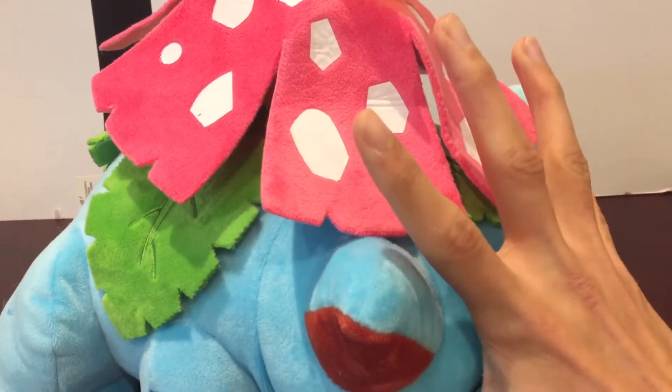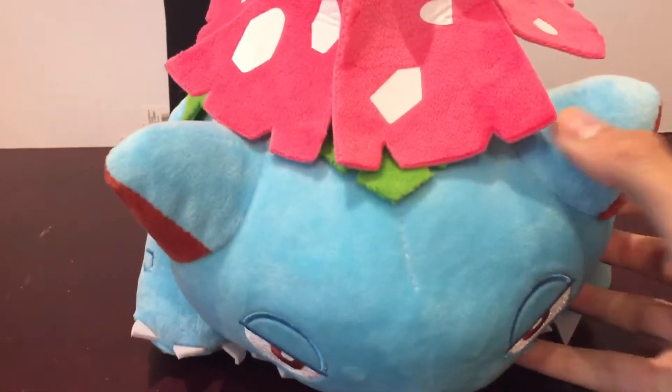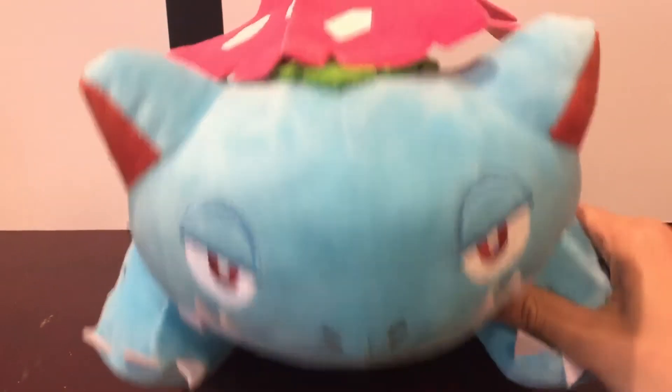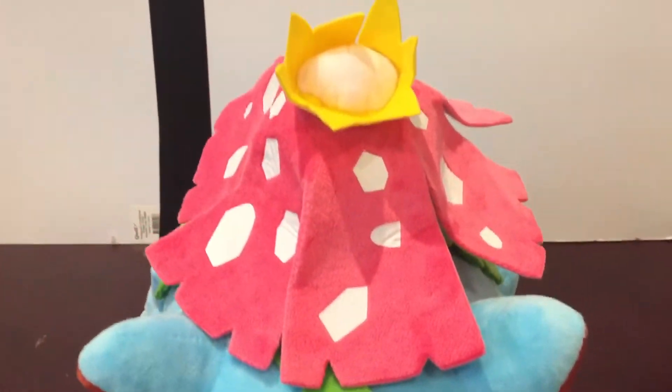He is quite big — there's my hand and I have quite big hands, so he is a very solid size. He's looking a little sad there, or a little lethargic, either way you want to put it. But a pretty cool find.